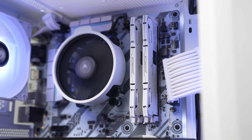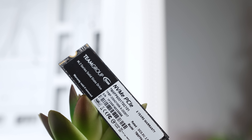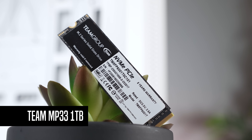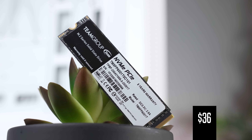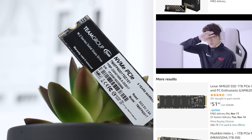For the SSD, per usual I just went with whatever the cheapest Gen 3 NVMe drive I could find for one terabyte, and this time it was the usual Team MP33. I paid $36 for this on Amazon and there's always plenty of models around the $40 price range that you can use.